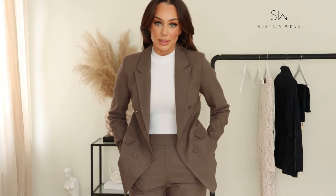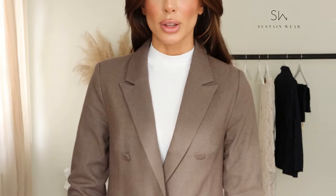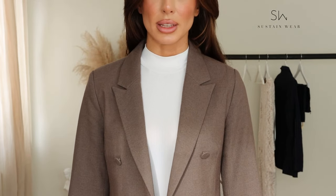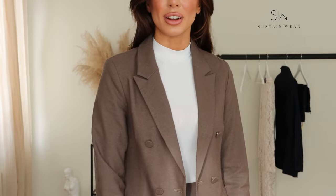I can't quite explain the color — it's very timeless and so beautiful. Such a beautiful brown color that is very well done. The seams on this are high quality; it is very nice. I really love this so much.